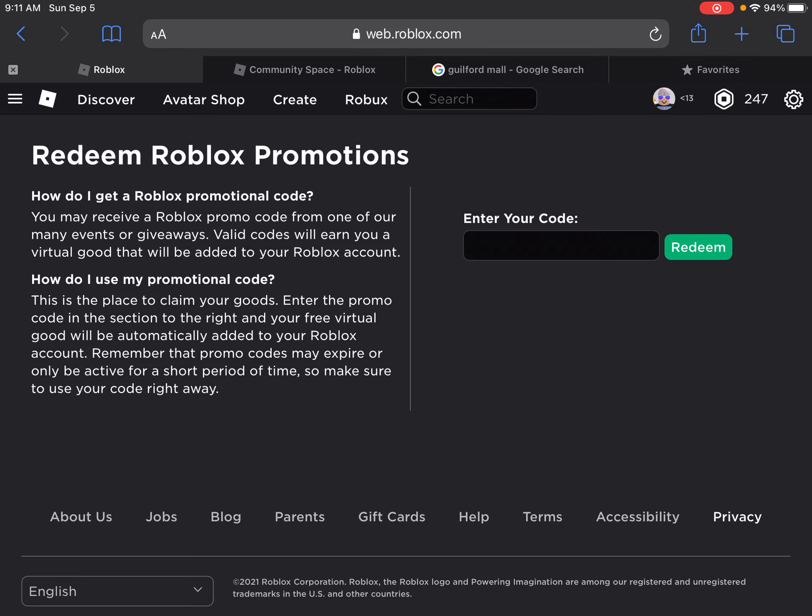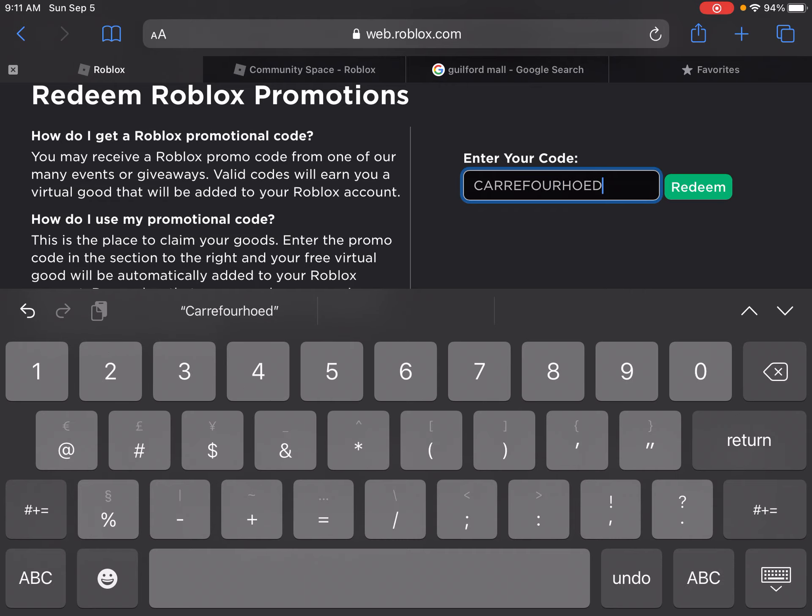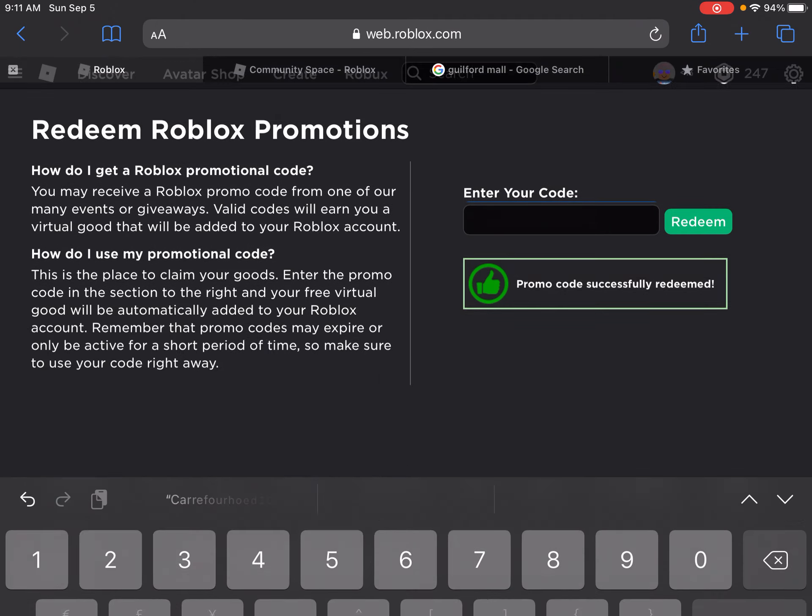Hey everyone, so there's a new promo code out in Roblox, and it is... care... for... hold... 2021. And click redeem.